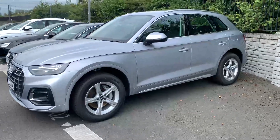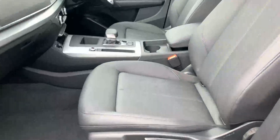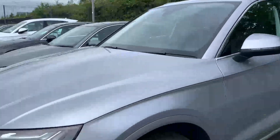It's finished off in floret silver and on the inside there's a full black leather interior. The Q5 Hybrid comes as standard with a four wheel drive system, 7 speed automatic.